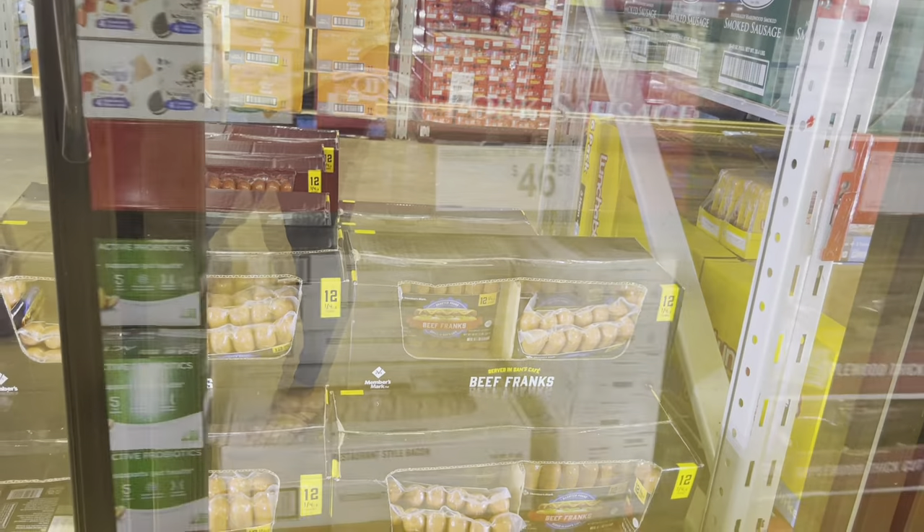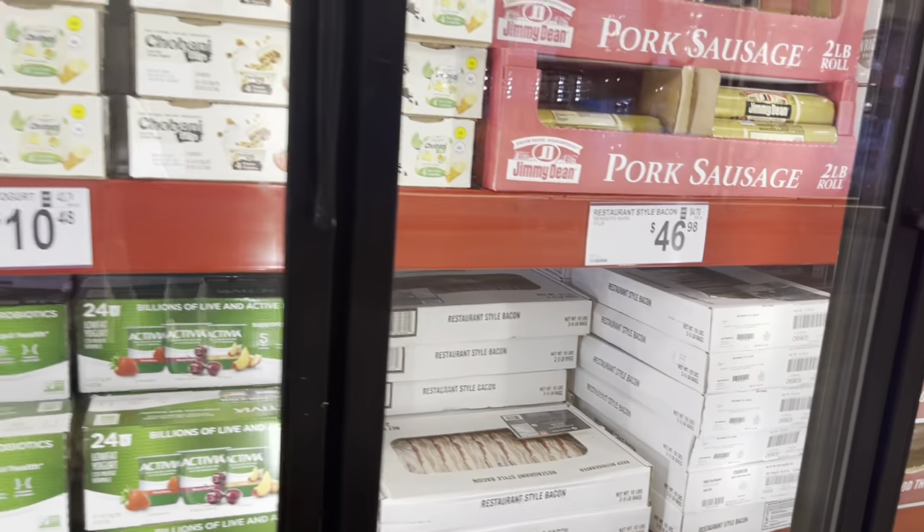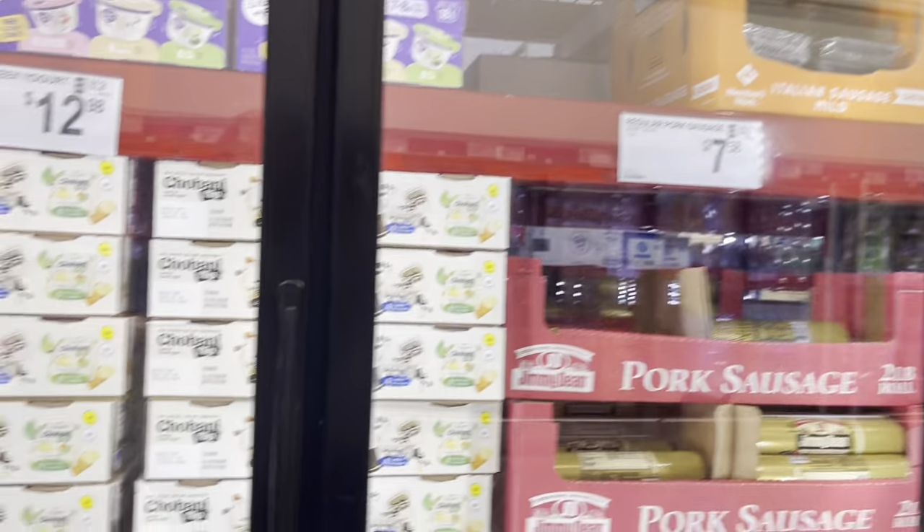Bulk bacon has gone up significantly. We just had our pigs butchered and that is going to be at the end of the video after I'm done with this, so stay tuned.